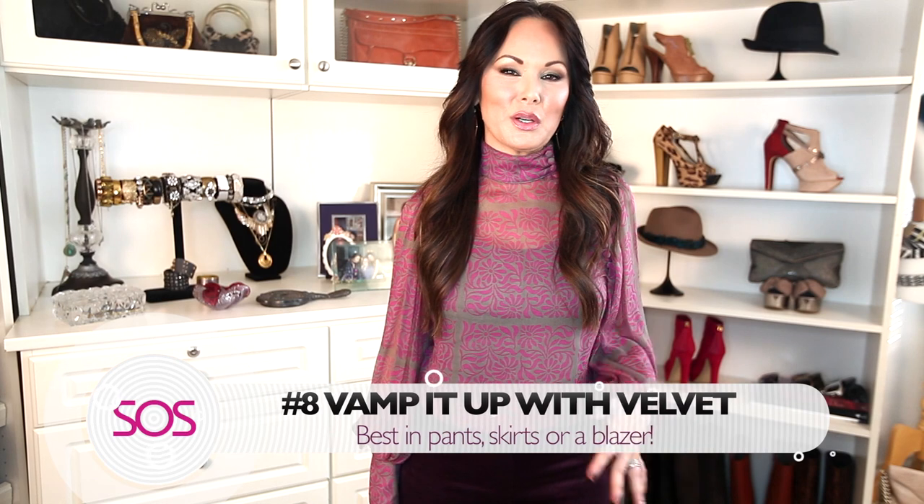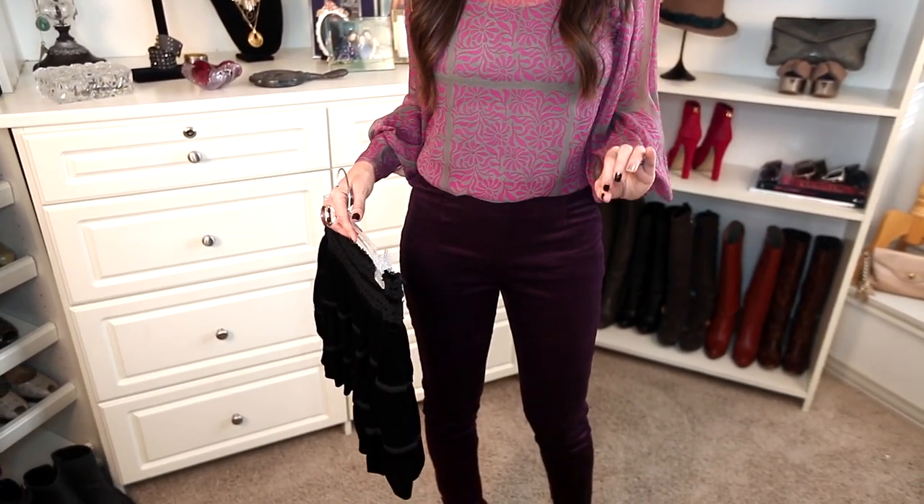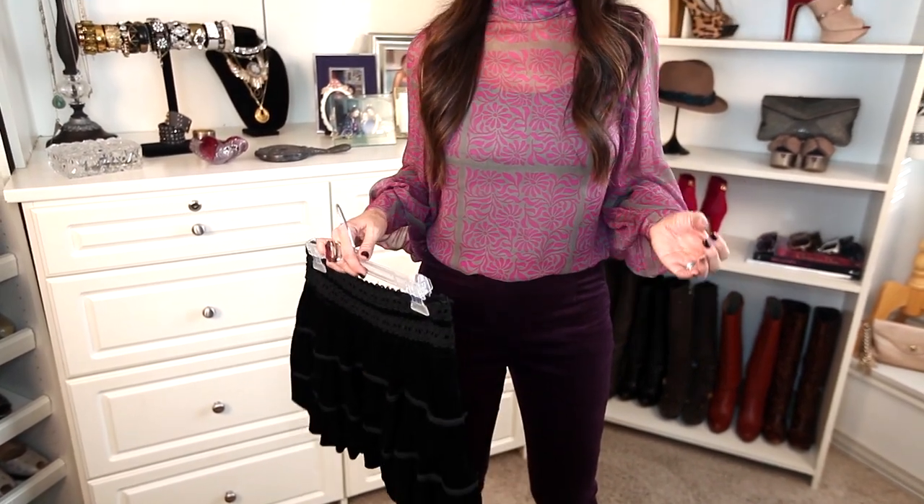Style tip number eight: vamp it up with velvet. I love this fabric during winter — it's so luxurious and it's really hot this winter. I love it in these pants; it looks great in a skirt or a blazer too. Just remember, ladies, if you're choosing a velvet dress, make sure the fabric hangs really well — it tends to be bulky and stiff and just not flattering.